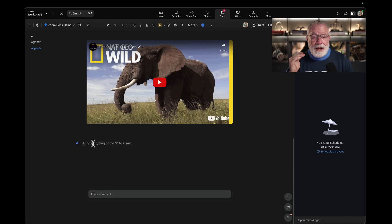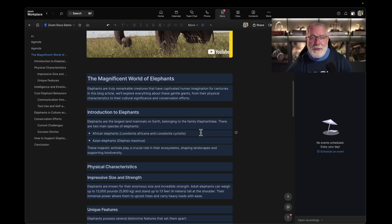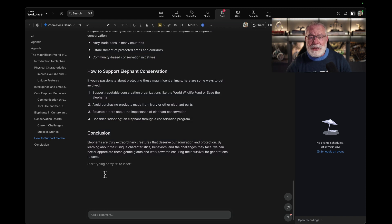I gave you the agenda, I gave you a YouTube video to watch, but not everybody learns through video — a lot of people learn through reading. So let's create some background on elephants using AI Companion to create a blog article. Watch this. Now we have an entire blog article on the magnificent world of elephants from AI Companion. We'll pretend we read the whole thing and keep it, but we can change it if we like.